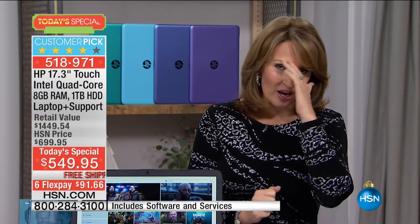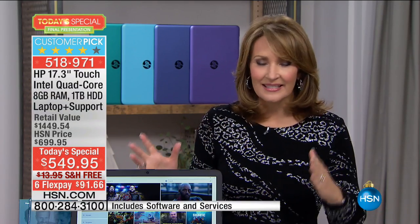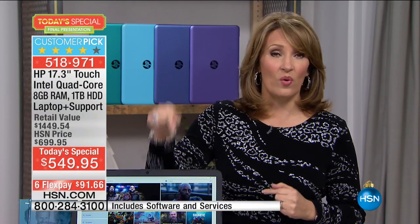Have you been wanting a new computer for the new year? Do you have an old computer that's driving you nuts — on the blink, slow as molasses, driving you crazy? This is your new computer for 2017. It has everything. Next time I get a computer, I'm buying this.